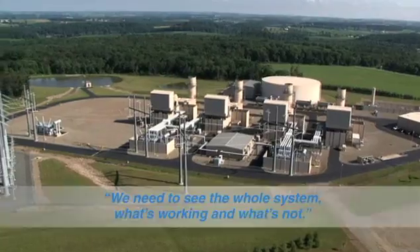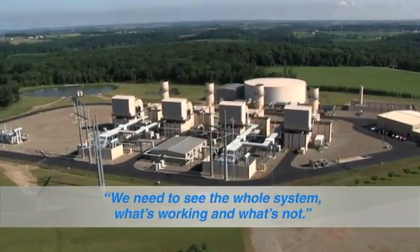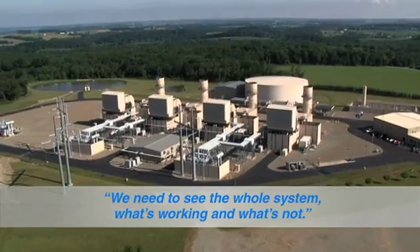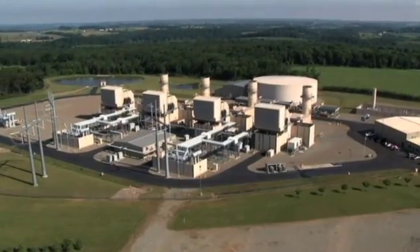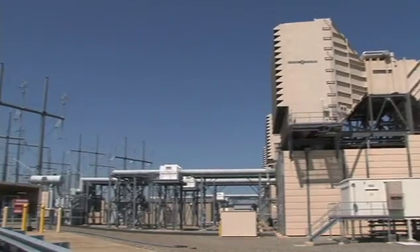Improve plant operational performance, efficiency, and reliability with advanced condition assessment services from DOBLE. It's time for a common sense approach to power plant and rotating machinery condition assessment.